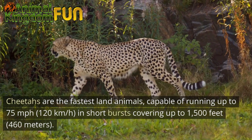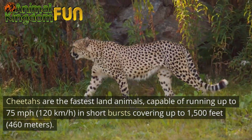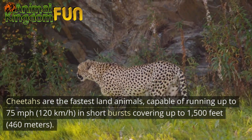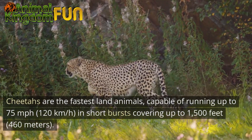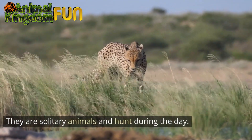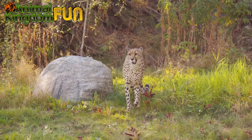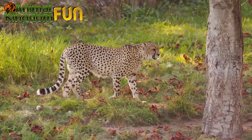Behavior: Cheetahs are the fastest land animals, capable of running up to 75 miles per hour (120 kilometers per hour) in short bursts, covering up to 1,500 feet (460 meters). They are solitary animals and hunt during the day, primarily eating small to medium-sized mammals such as gazelles, impalas, and springboks.